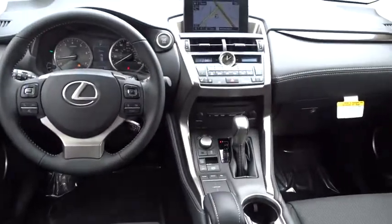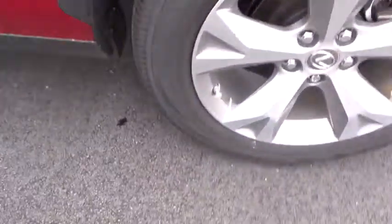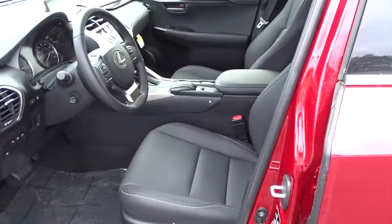Bluetooth, adjustable steering wheel, power steering, auto-dimming rearview mirror, cruise control, aluminum wheels, keyless start, floor mats, four-wheel disc brakes, AM-FM stereo radio, front-wheel drive.